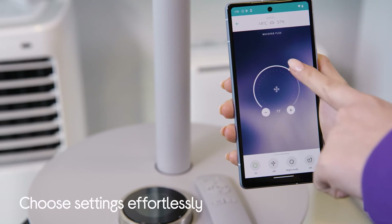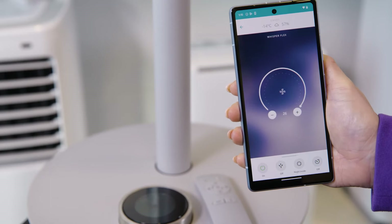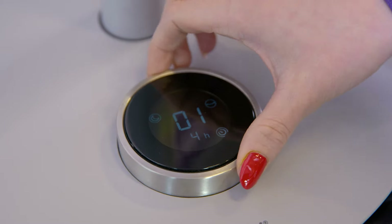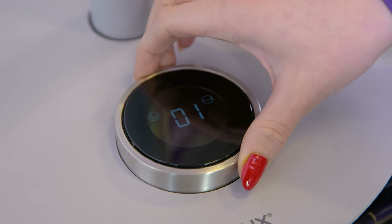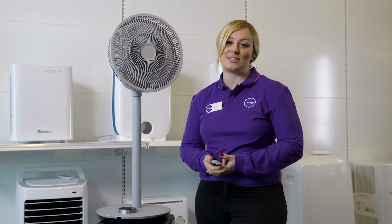You can choose from 26 settings effortlessly by connecting your smartphone or using a voice assistant via the Dukes app. However, the LED display and touch controls still allow for comfortable navigation. A timer of 12 hours and night mode ensure that you will feel cool while saving energy, even when using the highest setting.